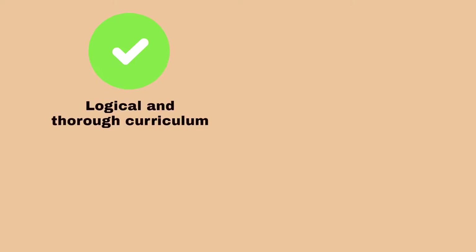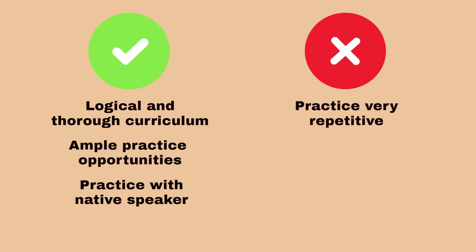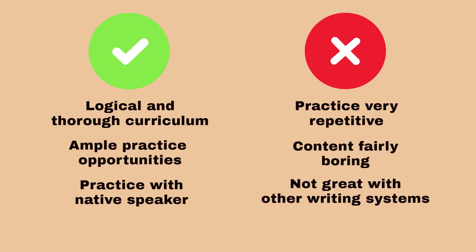Overall, the things that Rocket Languages seem to do well are developing a logical and thorough curriculum and providing ample practice opportunities. Reading, writing, and listening practice with native speaker audio will get you a bunch of exposure to the language. The areas in which Rocket Languages fall short are that the practice opportunities are very repetitive and the content itself is often fairly boring. It also doesn't do a great job of teaching most languages with other writing systems.